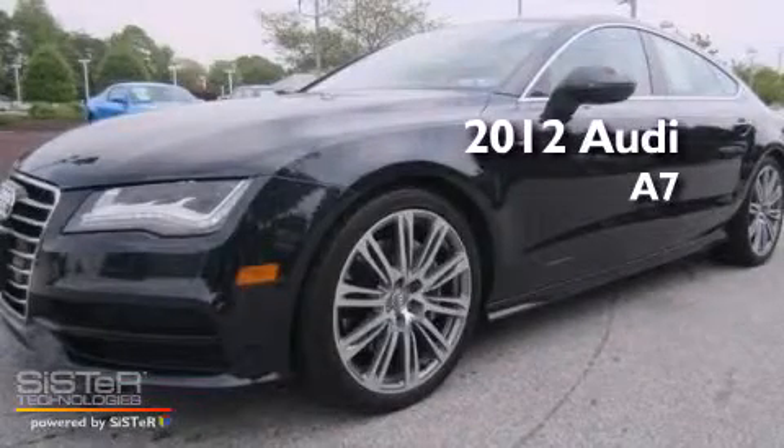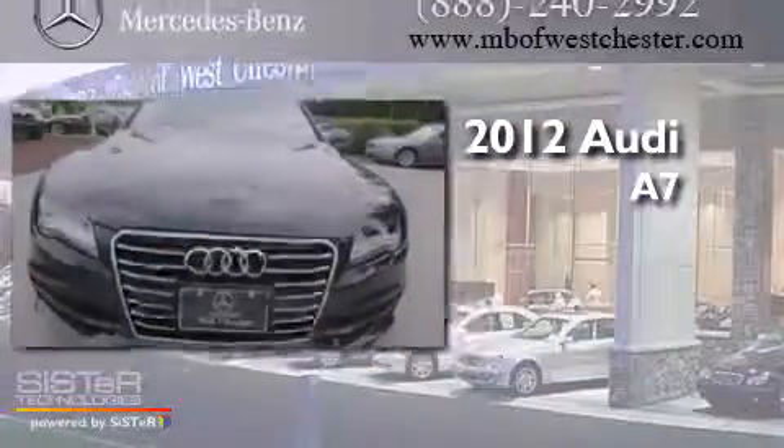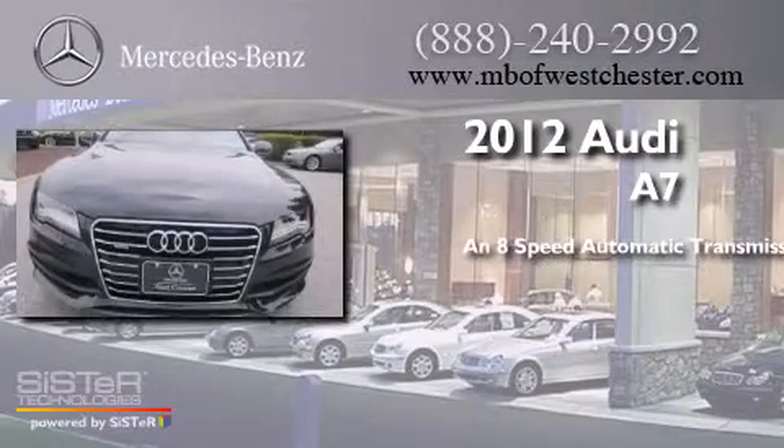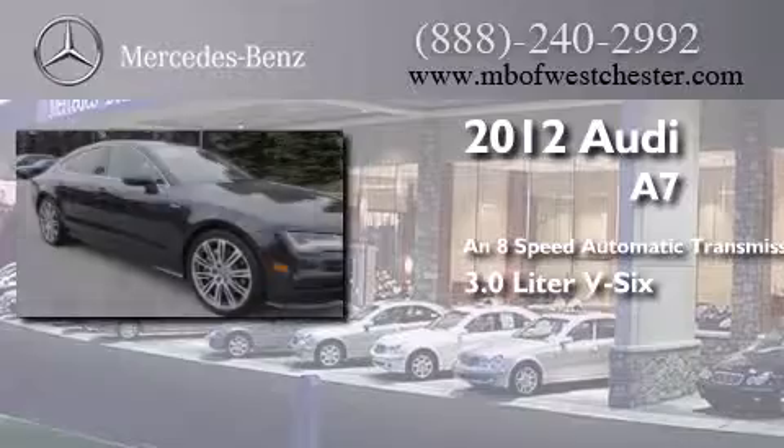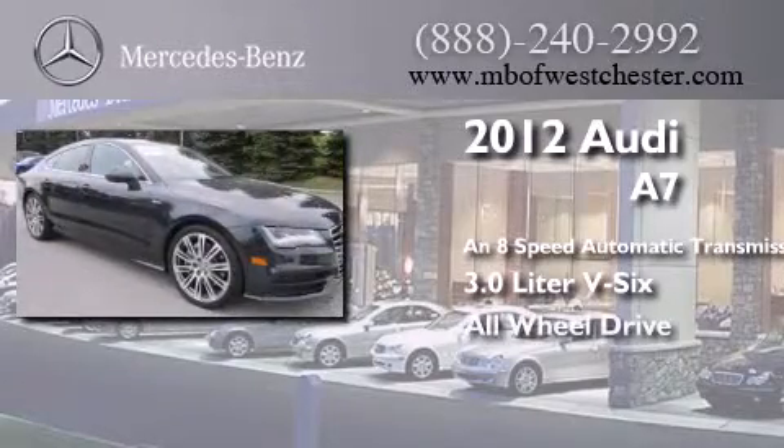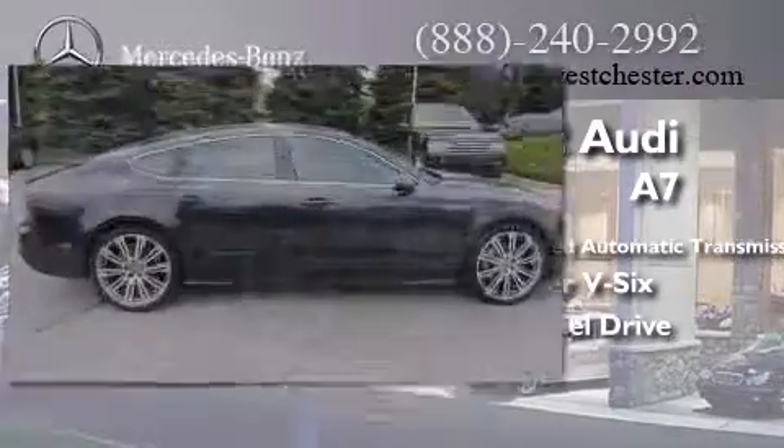This is a 2012 Audi A7. This four-door sedan has an eight-speed automatic transmission, a 3.0-liter V6, and the added safety and control of all-wheel drive.